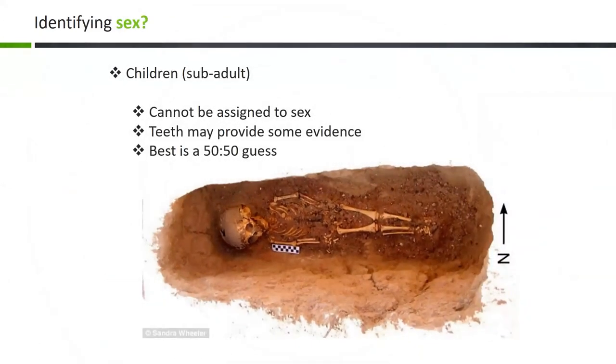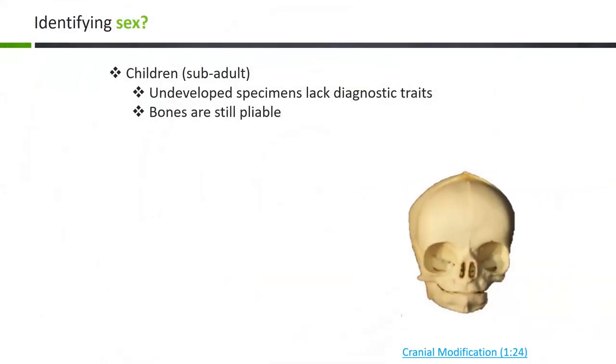Children present a problem in identifying sex. You cannot reliably determine if a pre-adolescent child is male or female. Teeth can provide a little bit of evidence in terms of the timing of their eruption sequences in the jaw, but the best guess is 50-50 as to whether a child is male or female. The reason is they just haven't developed those characteristics that present as adults.